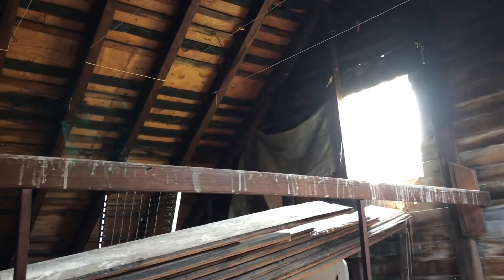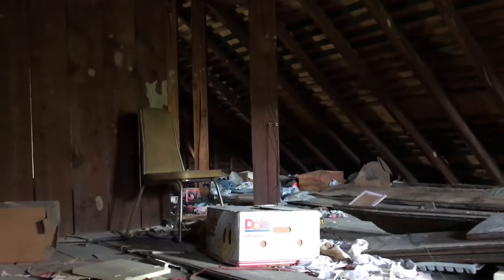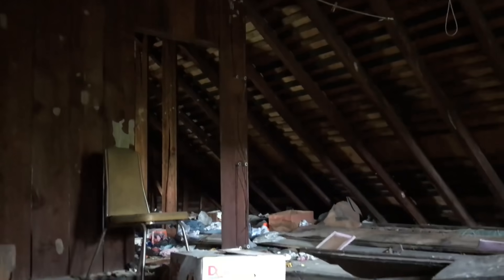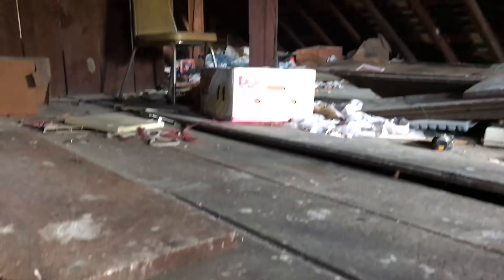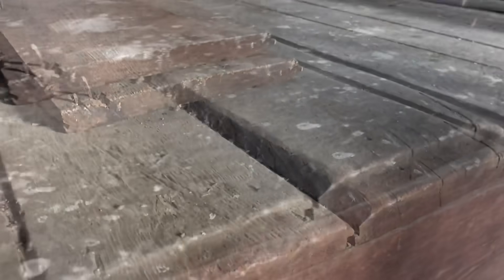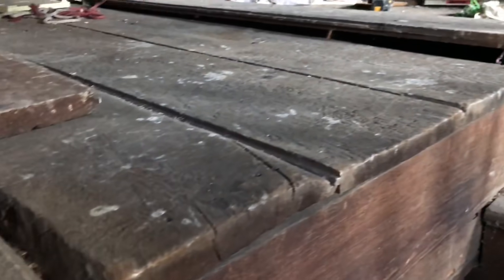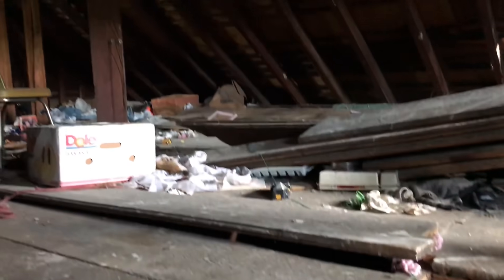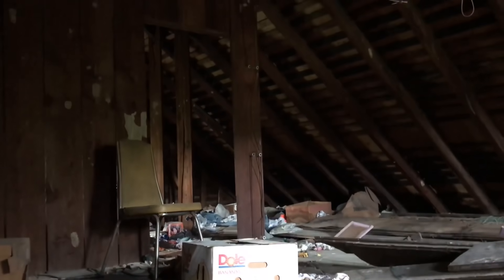I'm in the attic. Look at these pieces of wood. Not going any further.